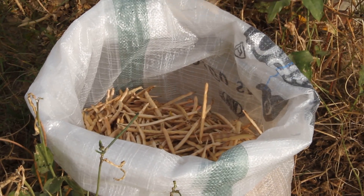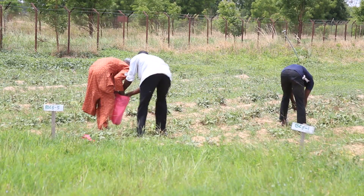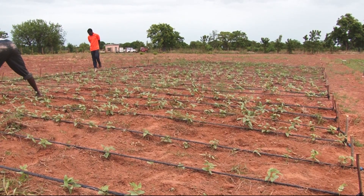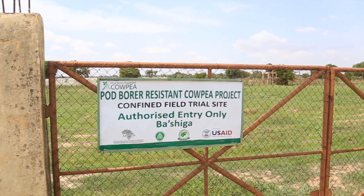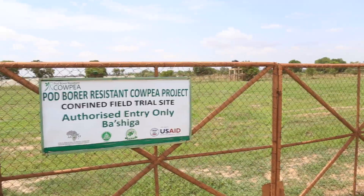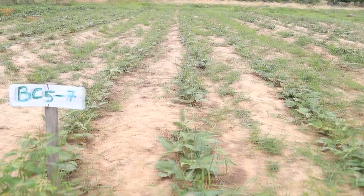But this could soon be a problem of the past. Some African countries, including Ghana, Nigeria, Malawi and Burkina Faso, are in the process of developing genetically modified cowpea varieties with inherent resistance to the deadly Maruca pest.